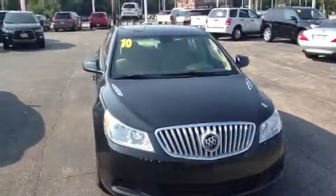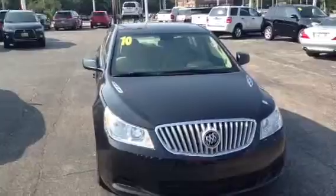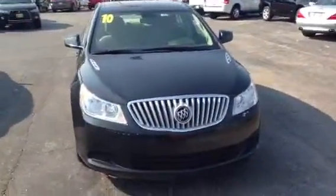Hi James, this is AJ over here at Max Madsen Mitsubishi in Downers Grove, Illinois. This is your video on our 2010 Buick LaCrosse.